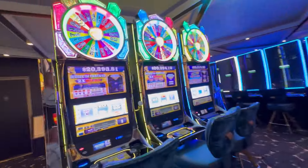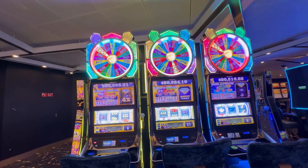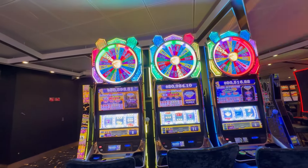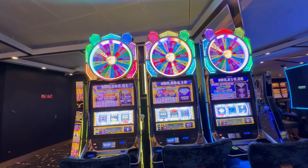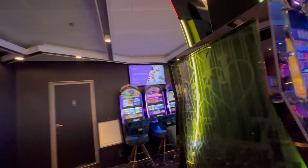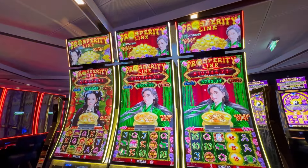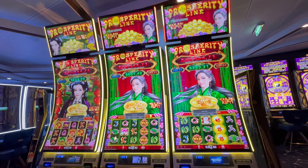Just opposite that in the middle we have three Wheel of Fortune, which start at what looks like a $20,000 grand jackpot. And on the opposite side of that we have three Prosperity Link — these are new in this position.